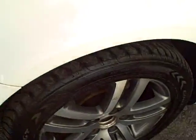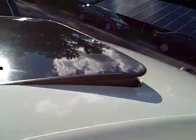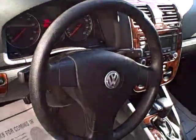Nice set of alloy wheels with Goodyear Eagle GT tires. The sunroof tilts up and fully retracts, and there's a tilt and telescope steering wheel.